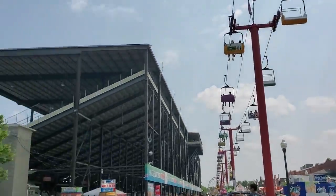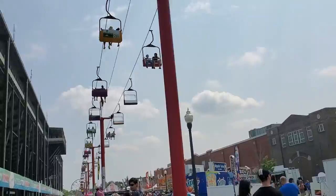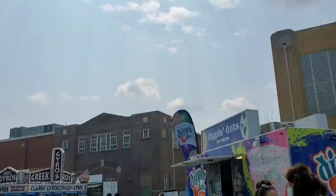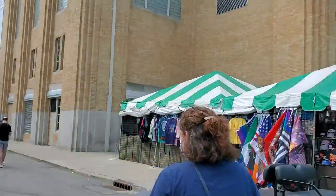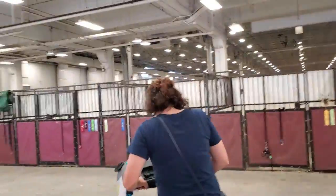Alright, standing in line right now to get some lunch. I'm going to support me and our pork producers today. I'm not sure what I'm going to get yet — maybe a bone-in pork chop dinner and we'll see.